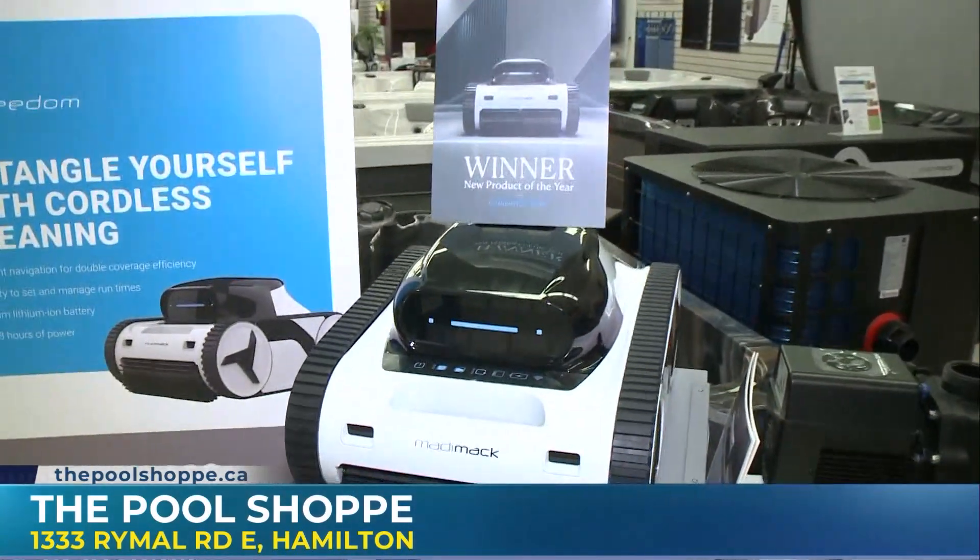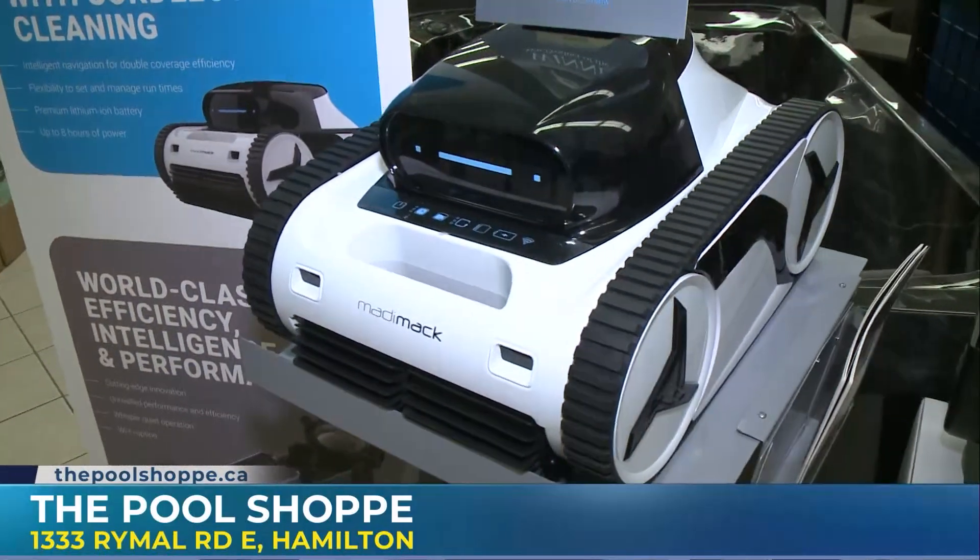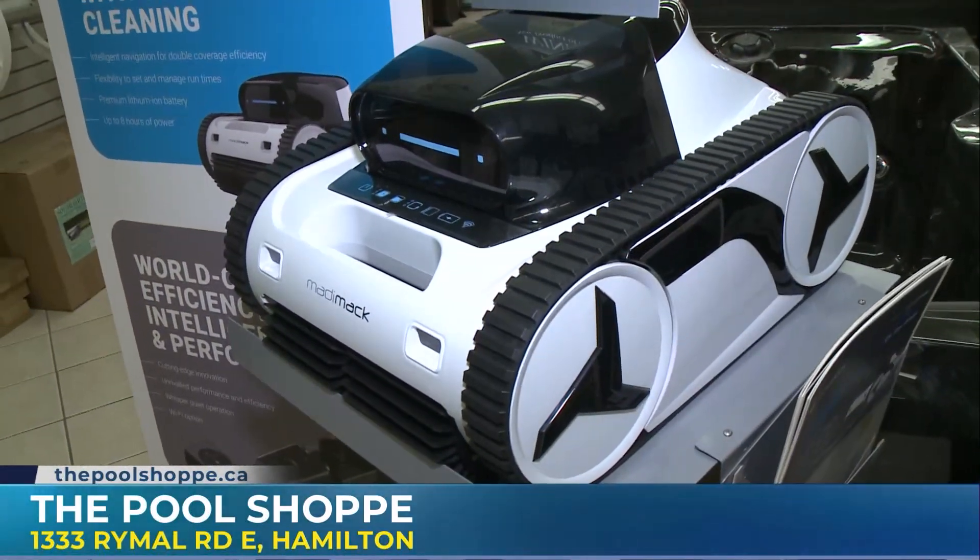In many cases, this will clean a 16x32, which is your standard larger pool size, in under an hour. So you can have your pool heated and cleaned in literally an hour, so you can swim for the day. That's incredible. Thank you so much, Darcy — we've got so much more coming up right here from the Pool Shop on Morning Live. Thanks for your time, Emily — appreciate it.